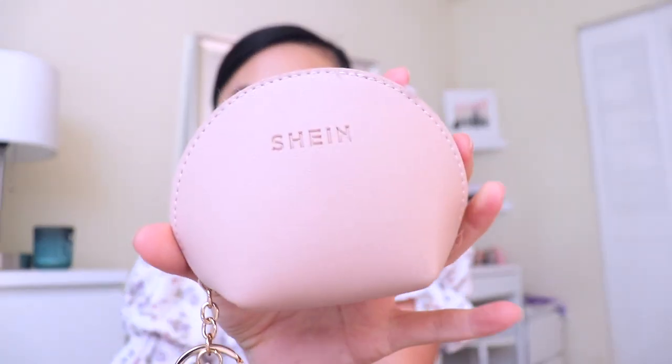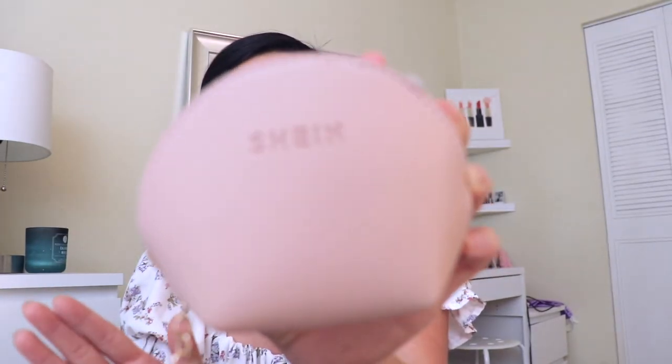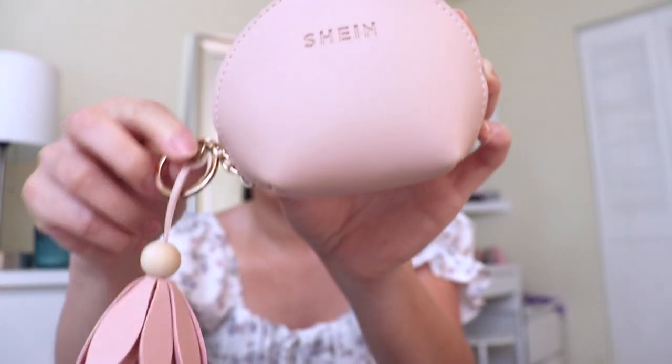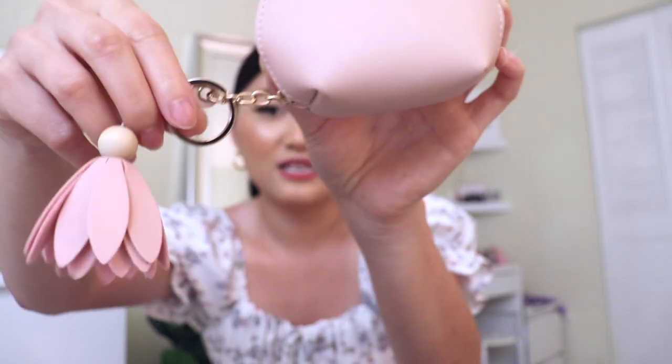The next thing I'm going to pull out is this little pouch that I got from Shein. I got this for free, actually. I believe that if you shop over $100 on their website, they give you a free gift. I got this like last year or two years ago and it was free. I really love the color — it's a really light baby pink color and it also comes with a little keychain that has a flower on it. I mainly use this for either makeup or to put my coins in.